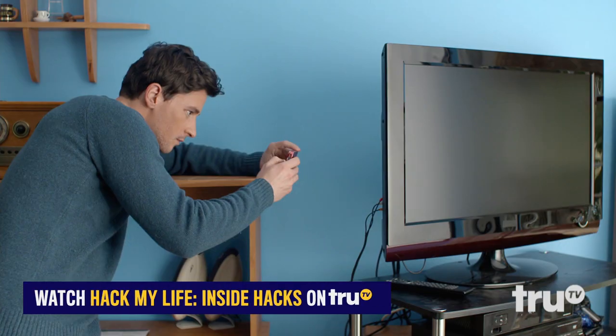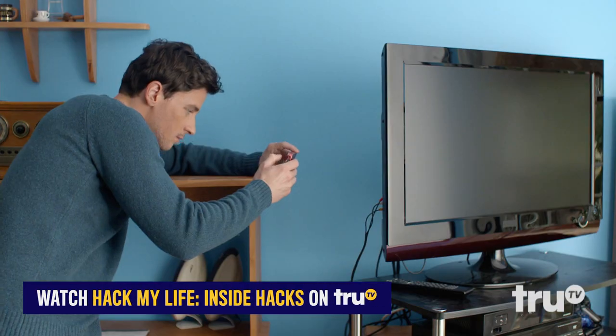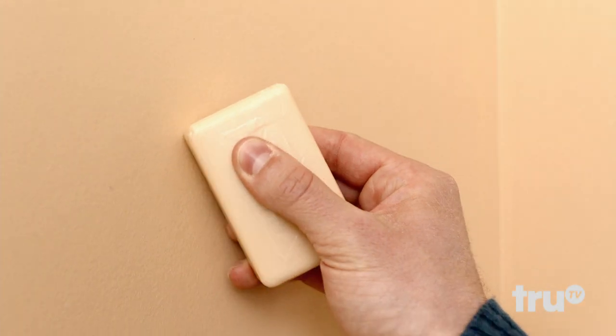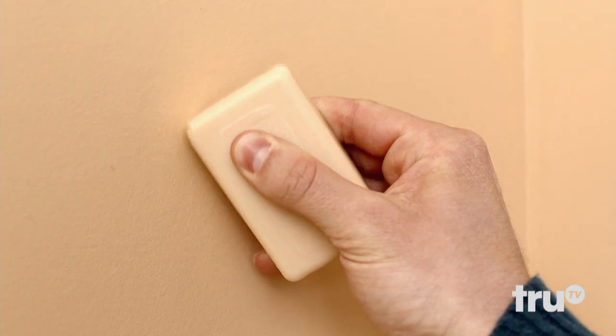Snap a pic of your electronic setup — it'll help you remember where every cord and cable is supposed to go. Before you pack your soap, use it to fill small holes in your wall. This hack might just save your security deposit.